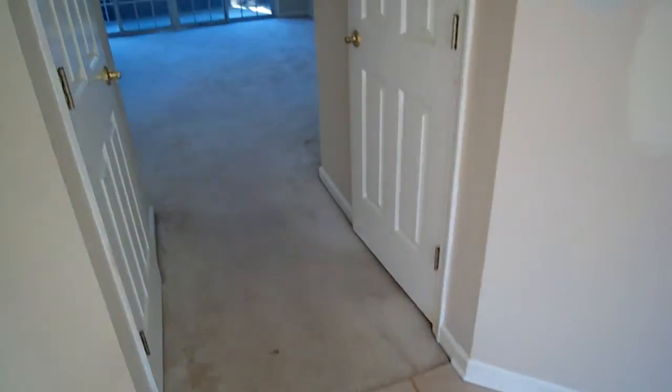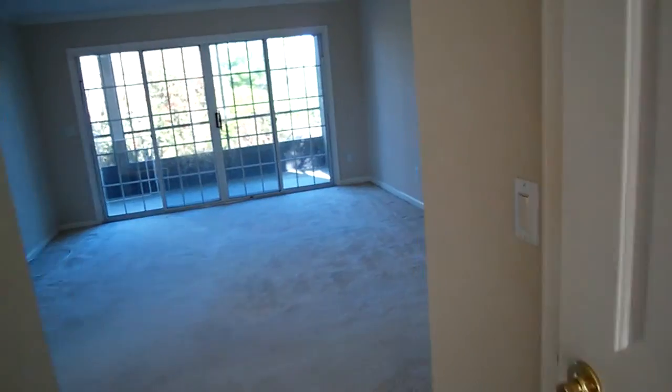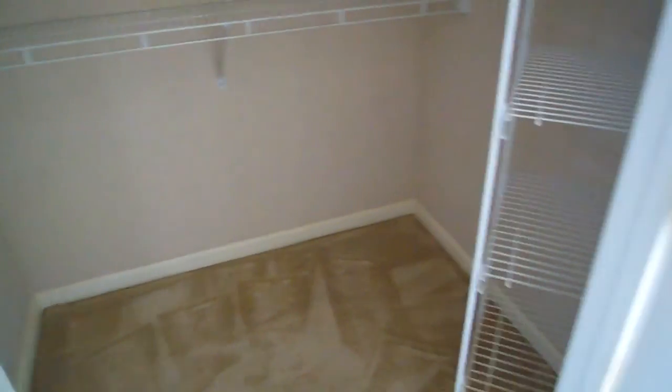There's tile in the master bath and then carpet outside. You've got a large walk-in closet right here — his and her setup.